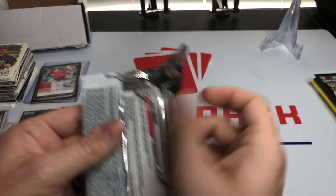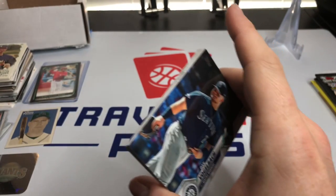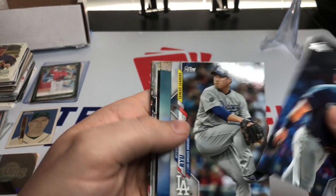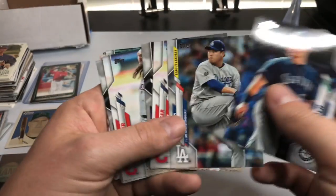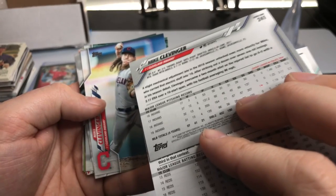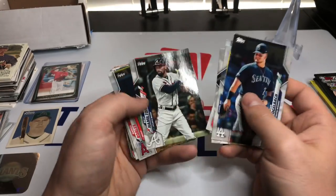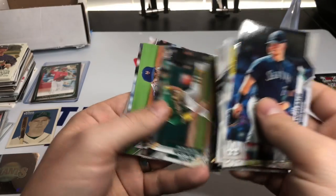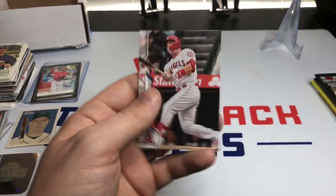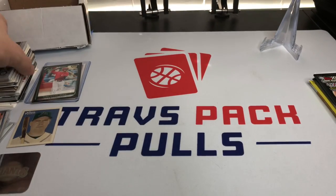Alright, we're going to open up 2020 Series 1 — I can see a Mike Trout up there. We're looking for short prints and some rookies. We got Dan Vogelbach, Rougned Odor, Mike Clevinger, Billy Hamilton, then Mike Clevinger again — literally the same card — and Billy Hamilton again. What? Hansel Robles, Leury Garcia, Philadelphia Phillies team card, Manny Machado, Daniel Mengden, Zach Wheeler, Luke Voit, and then Mike Trout. That was odd — we got a lot of the same cards, unfortunately.